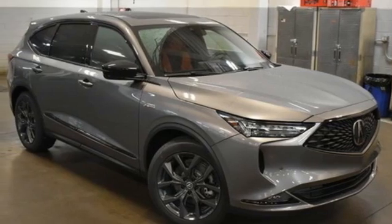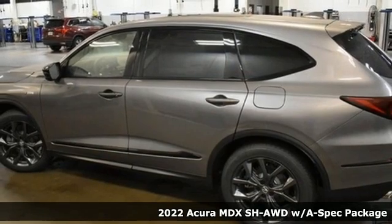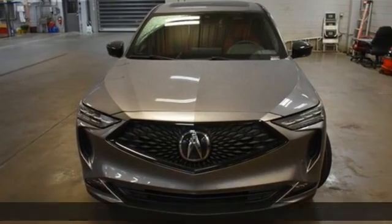It's a new 2022 Acura MDX. The strong pedigree of this luxury SUV comes from defining what precision-crafted performance is all about.